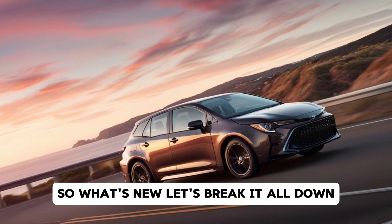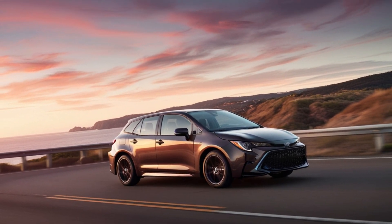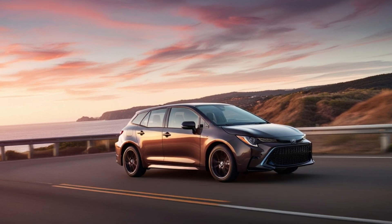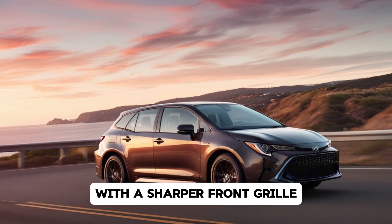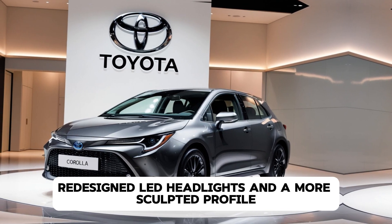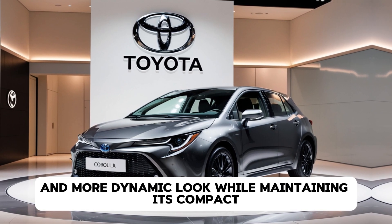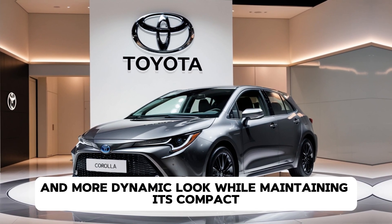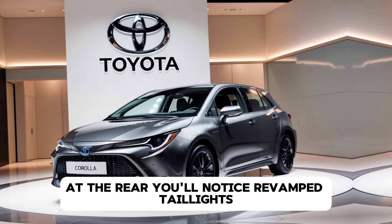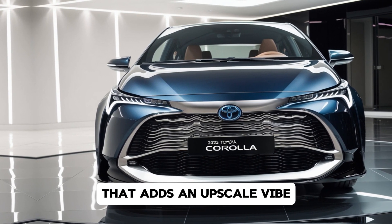Let's break it all down. The 2025 Corolla has undergone a sleek transformation. Toyota has elevated its exterior styling with a sharper front grille, redesigned LED headlights and a more sculpted profile. These updates give the Corolla a sportier and more dynamic look, while maintaining its compact and approachable charm. At the rear, you'll notice revamped taillights with a unique light signature that adds an upscale vibe.